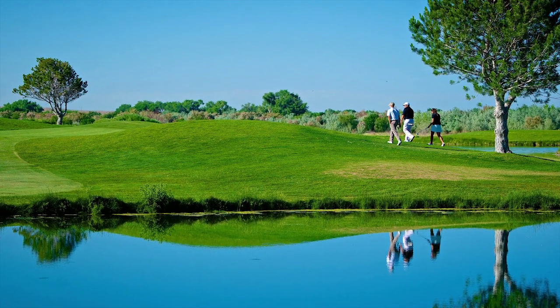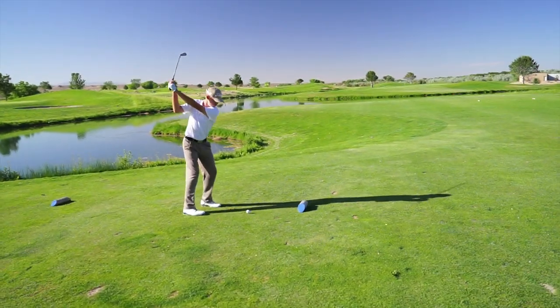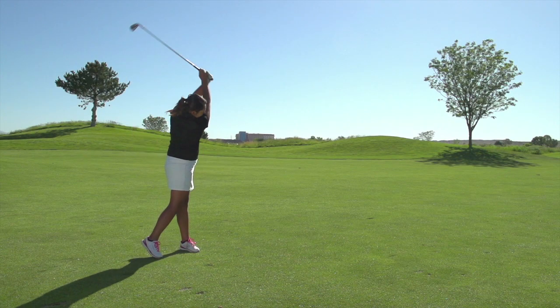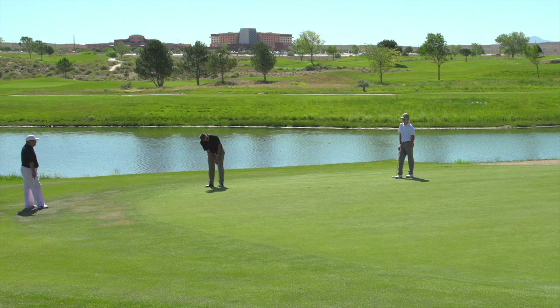I like Isleta Golf Club mostly because of its sense of pride and its sense of family. We pride ourselves on providing great guest service for everybody that walks in the door, whether one might be a total stranger or an everyday player. We have 27 amazing holes, a great practice facility, and we strive to provide world-class guest service to everybody that walks in the door.